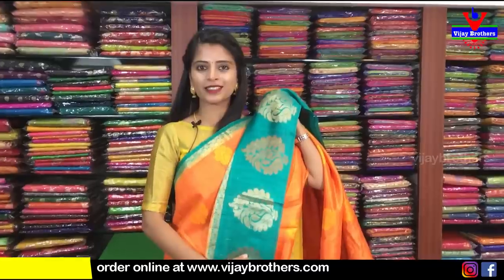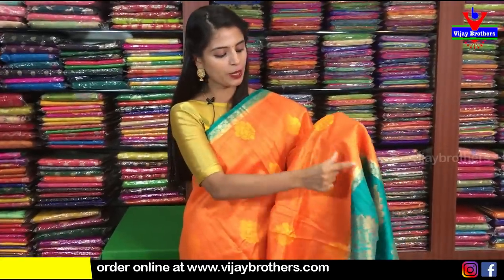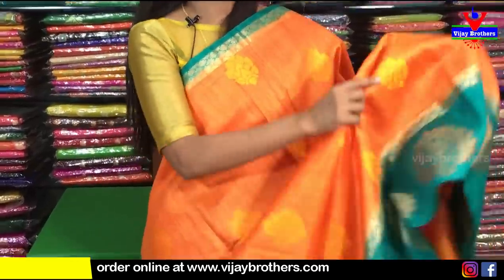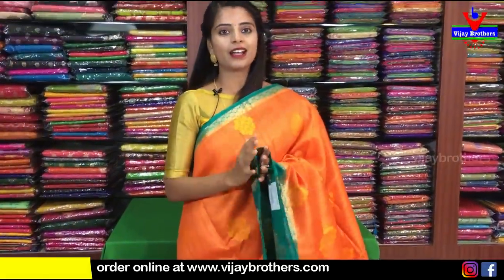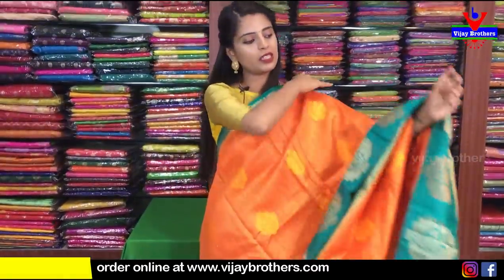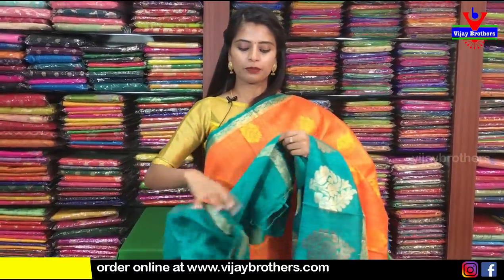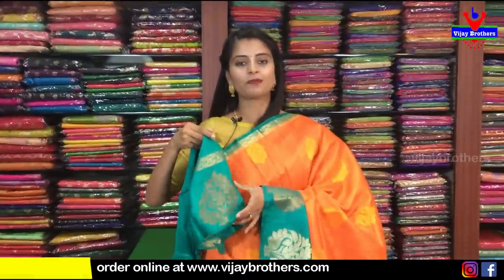The border pattern is neat. We have to do the thread weaving. The orange pine is the same. If we look at the florals, it has a dignified look with thread weaving. It is very neat and classy. The golden weaving has a floral and checked pattern. The blouse is a contrast plain blouse. The same price is ₹3,800.